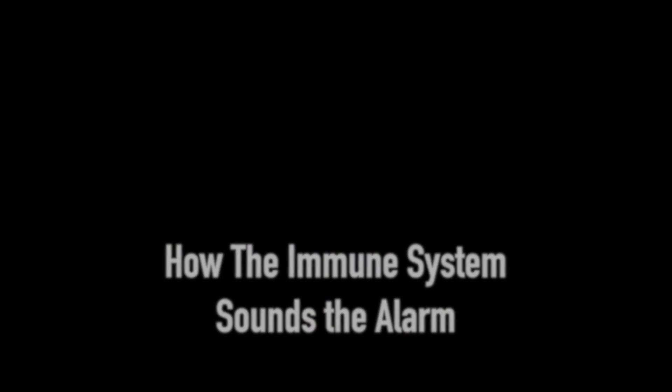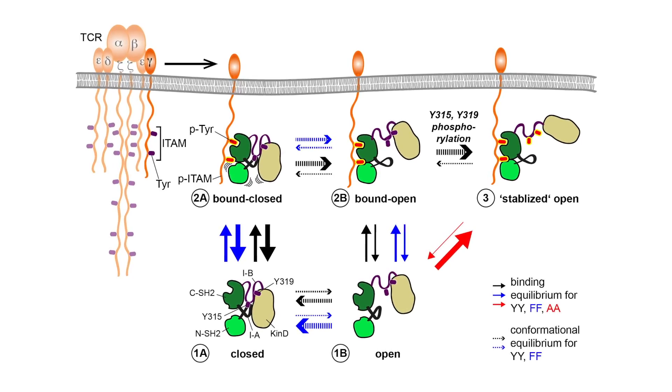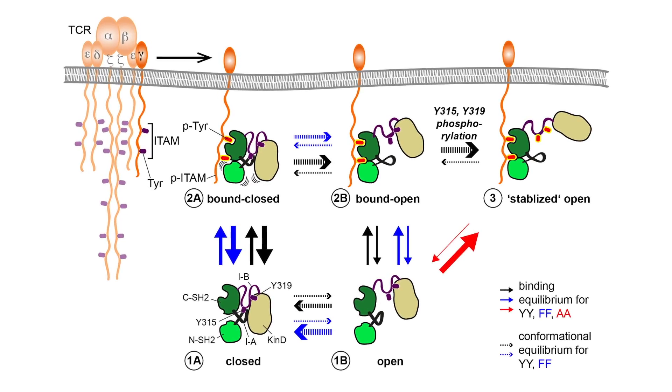The molecule we work on plays a central role in the activation of T cells, and we really believe that being able to understand how this molecule works will help us in the future to use it for the cure of diseases. The processes we found really explain how T cells can be so sensitive yet very specific, so they only recognize threats and not your own body.